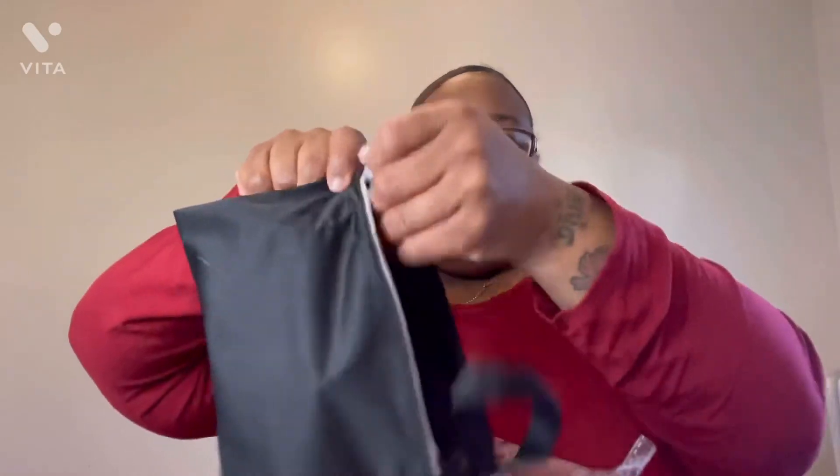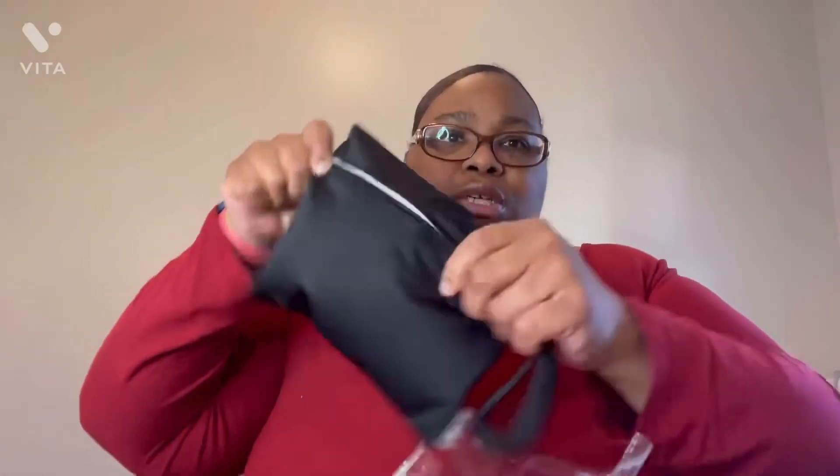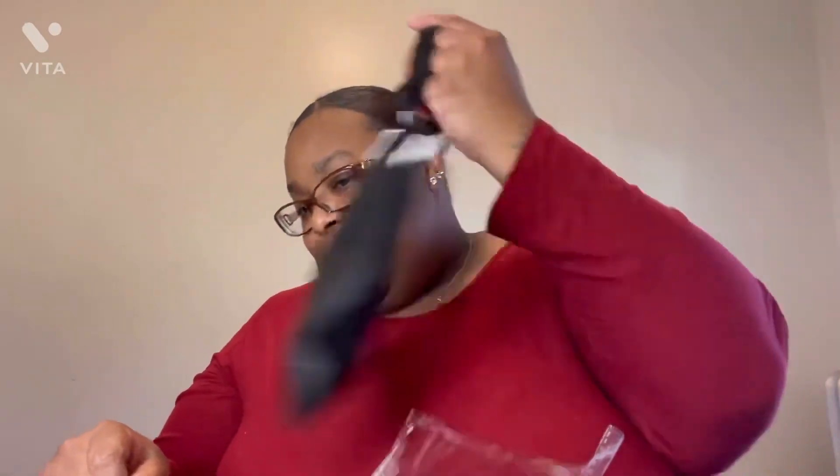I really could have done a demonstration on these, but I am going to do a demonstration later and see how it goes. Basically you put your pads in here, fold them, and then just take them with you on the go. I like that.